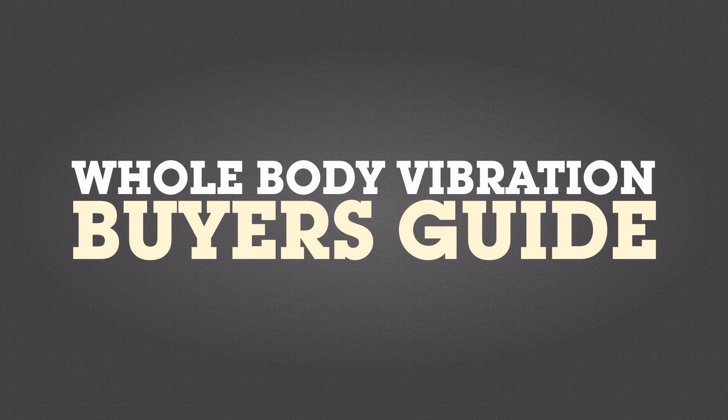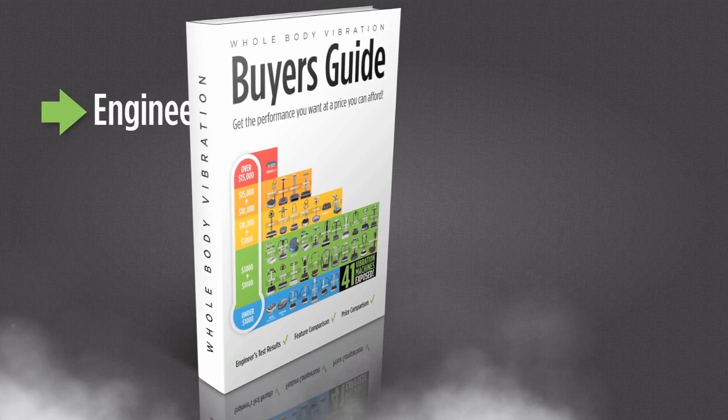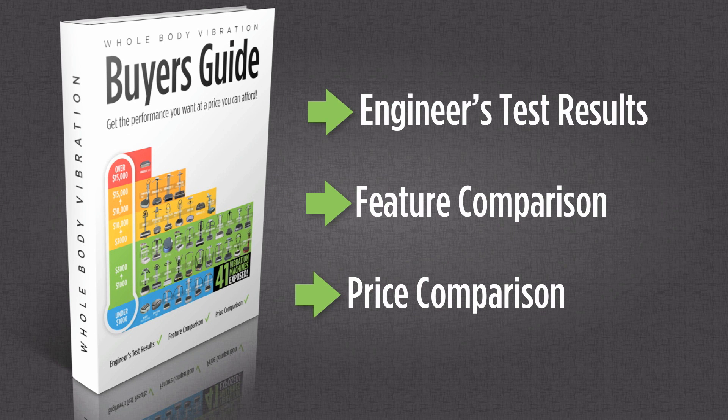This Whole Body Vibration Buyer's Guide provides important information on 41 vibration machines that you are unlikely to find in any product brochure.